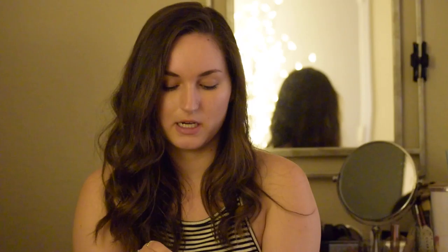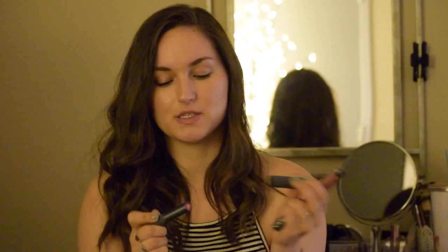And then my NYX Butter Gloss in the shade Angel Food Cake. Love this — I wear that all the time. And I'm seriously sorry that most of my bag is lip products. And then this is the Bite Beauty Lip Surgeon in the shade Juice. Love that — it's actually what I'm wearing on my lips right now. It's kind of like a lip stain, not too pigmented, just leaves a sheer wash of color. And they smell like watermelons!